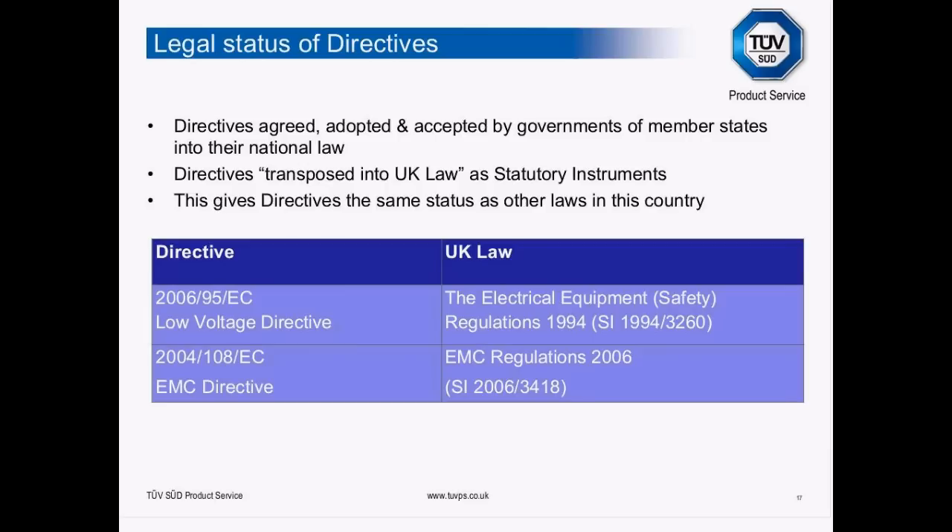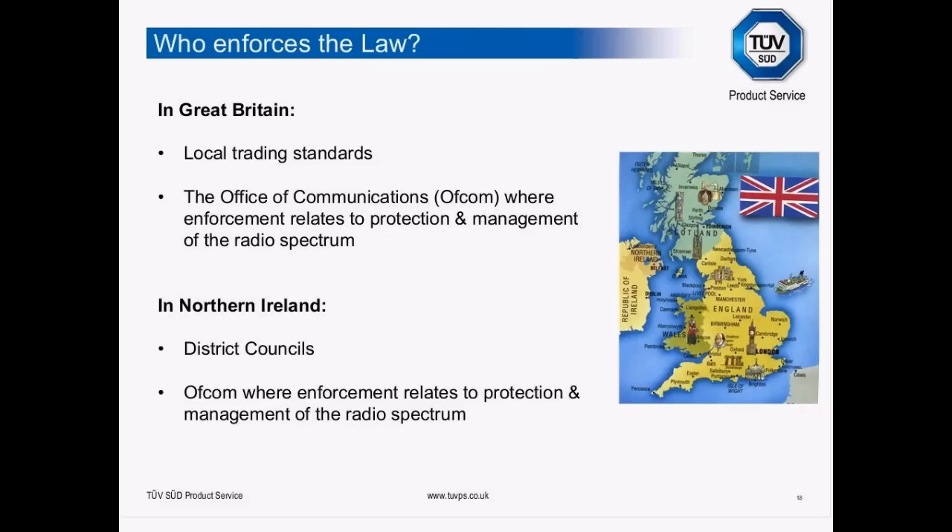Another question I get: I'd like to import a product that doesn't carry CE marking but I'm happy to accept it on that basis. You can't do that — you're breaking the law. You are obligated to source products that carry CE marking, and if they don't and you're placing them on the market for the first time, then you're obligated to apply CE marking. This idea that CE marking is optional isn't the case. In Great Britain, enforcement is primarily through local Trading Standards and Ofcom where the radio spectrum is concerned; in Northern Ireland, Ofcom and the district councils.